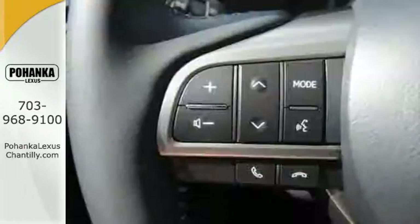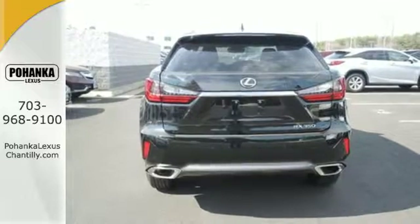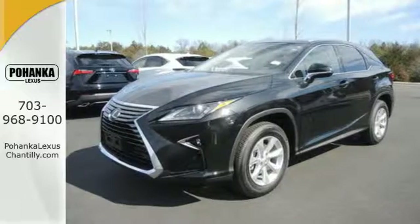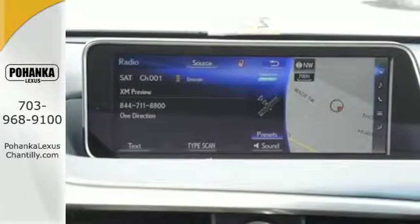Its fresh, chiseled look, sporting a wider, more dominant grille boasts even greater performance with a 3.5-liter V6 engine and smooth-shifting 8-speed automatic transmission. And you'll stay in the loop with the LexusInform Service Connect app, giving you status and maintenance updates.